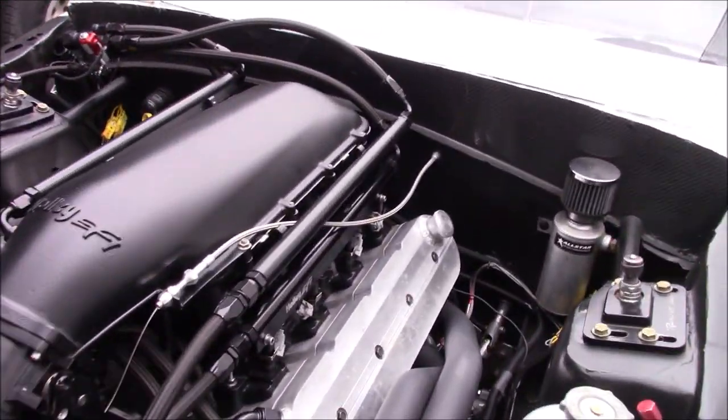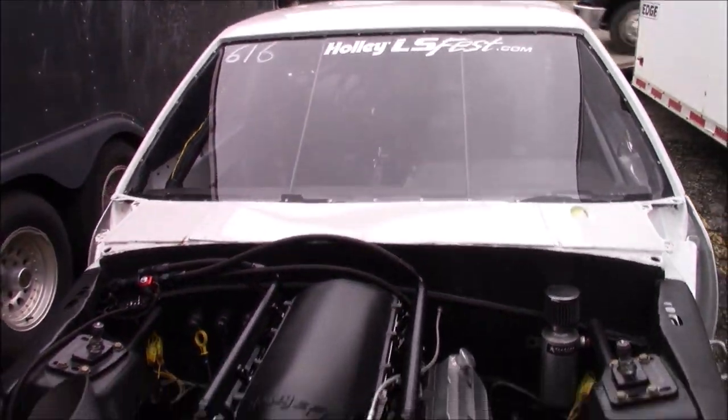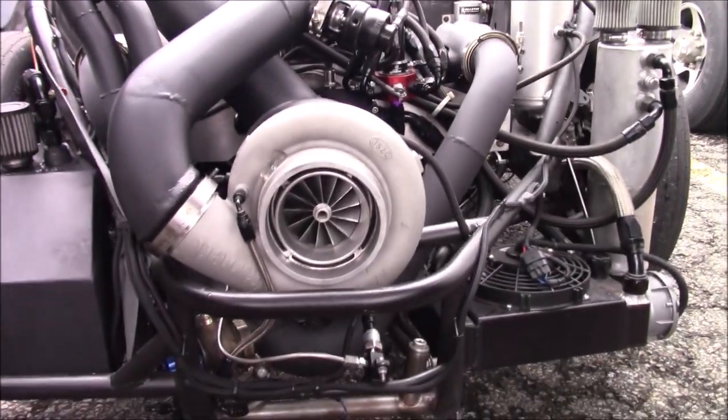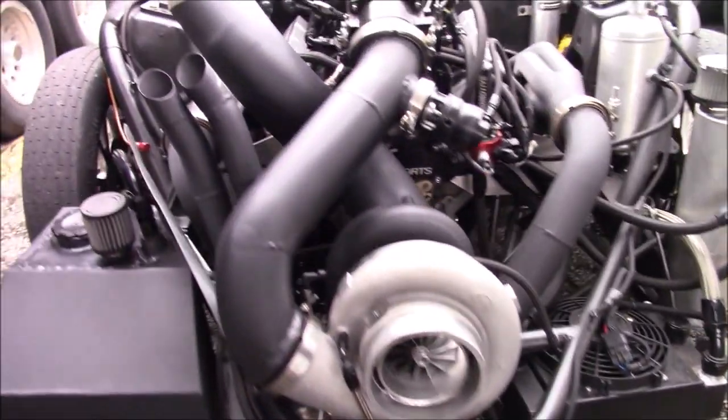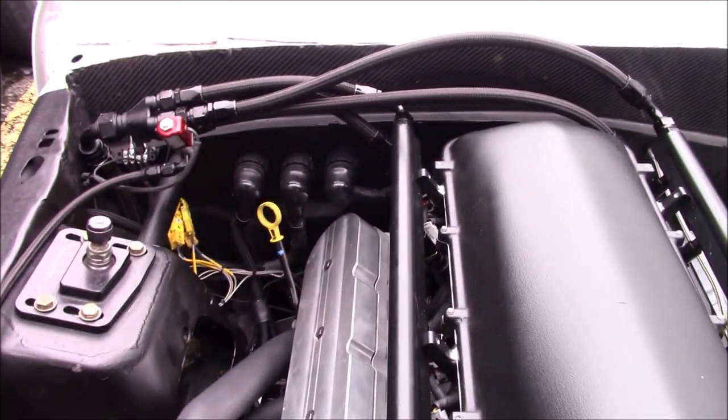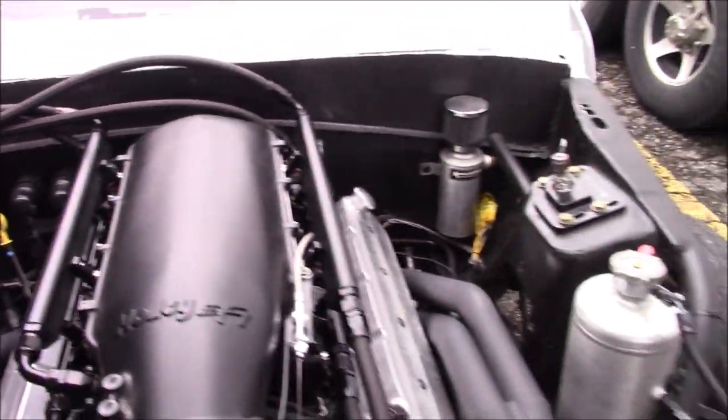Baker put a good motor together for me. It's got a little more turbo now — a 98 millimeter Garrett. It's a little bit of turbo, I'd say. Fun stuff. Methanol burning. I built the transmission. It's got a 169 powerglide.